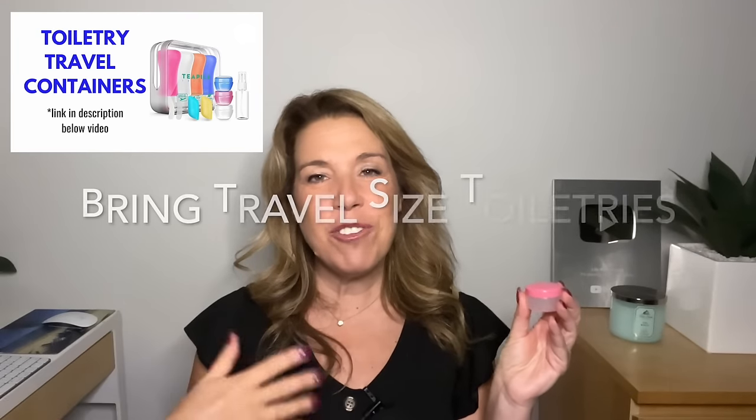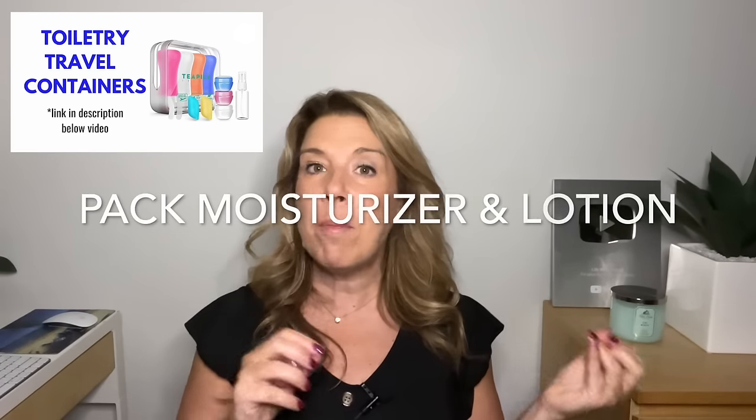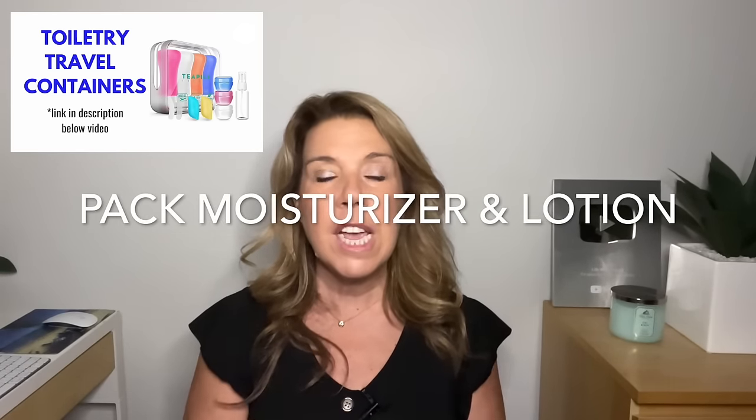Make sure to bring travel-sized toiletry containers that seal up well. For moisturizer, use small containers — this is the perfect size. Bring moisturizer and lotion on a cruise because the air is really dry, similar to airplanes. On my last cruise I could not find lotion on board at all, except at the spa for about $60.